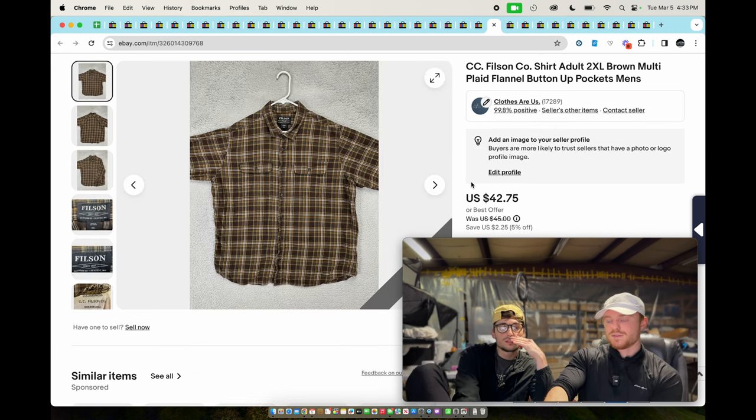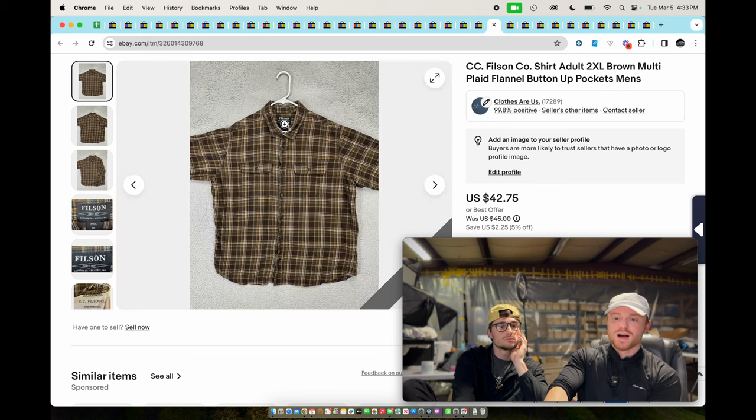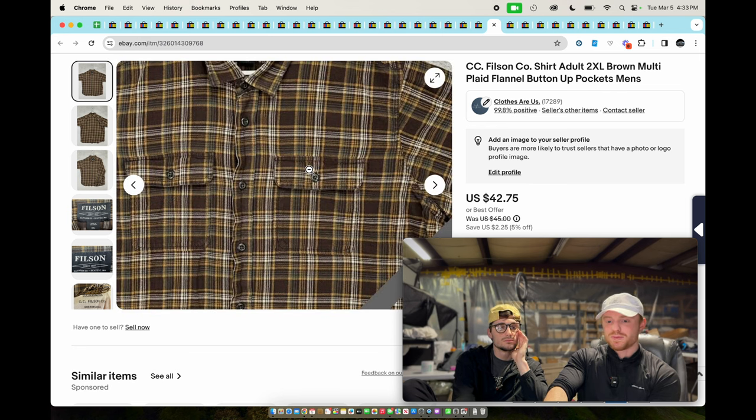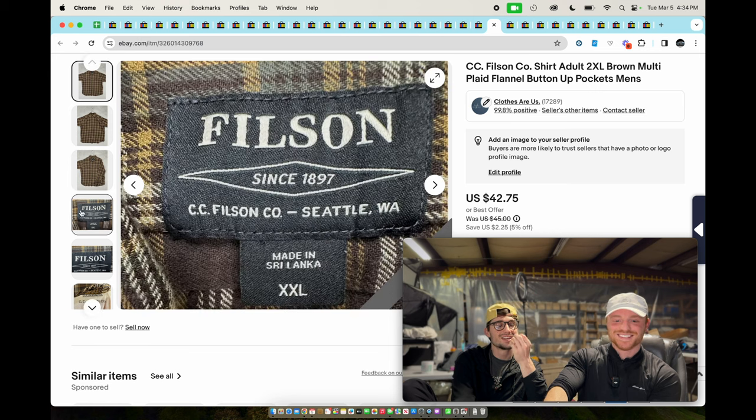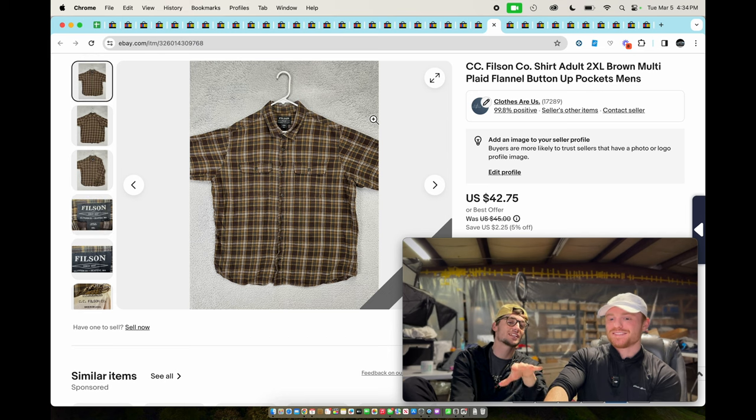CC Filson — this is a CC Filson regular plaid flannel button-up shirt. It has pockets on it, which is good — a lot of times people like pockets on their flannels. Size XXL. CC Filson sells.